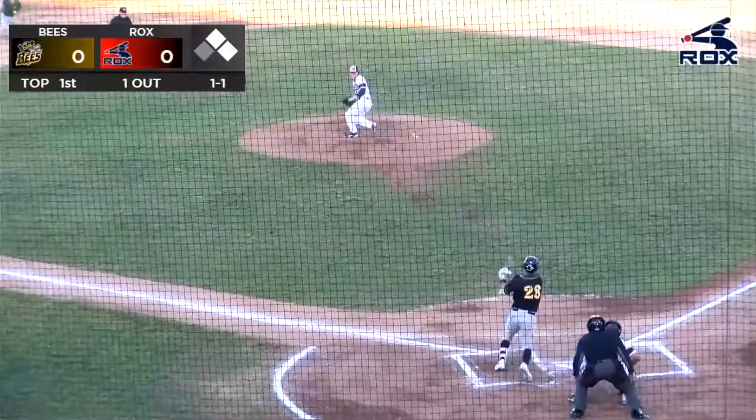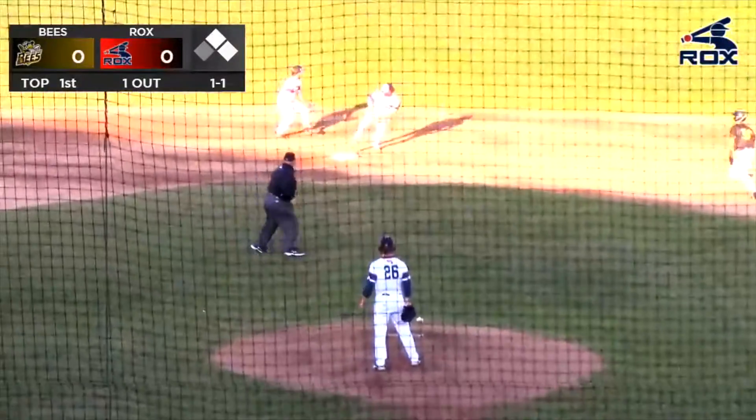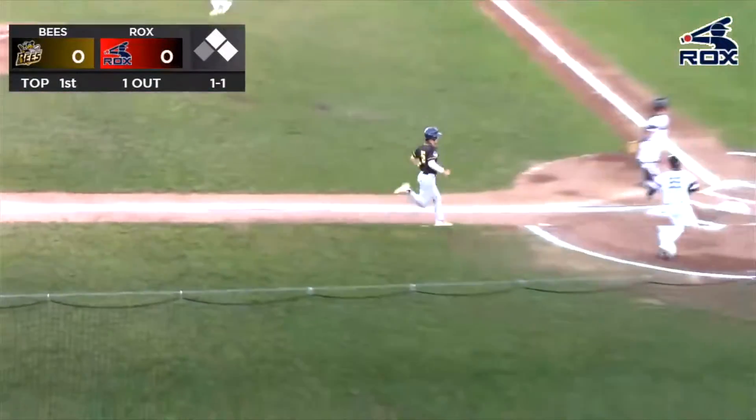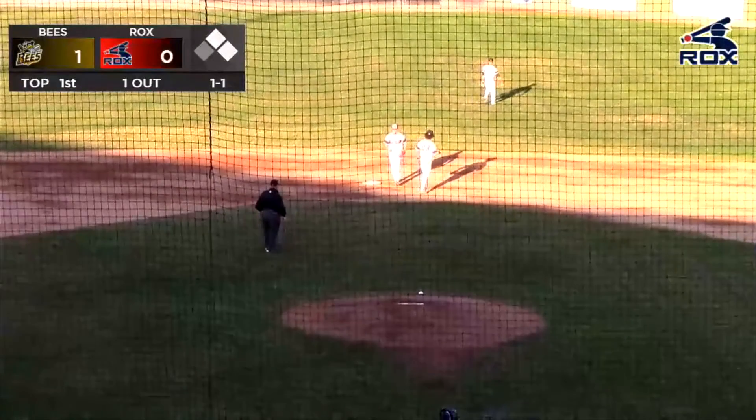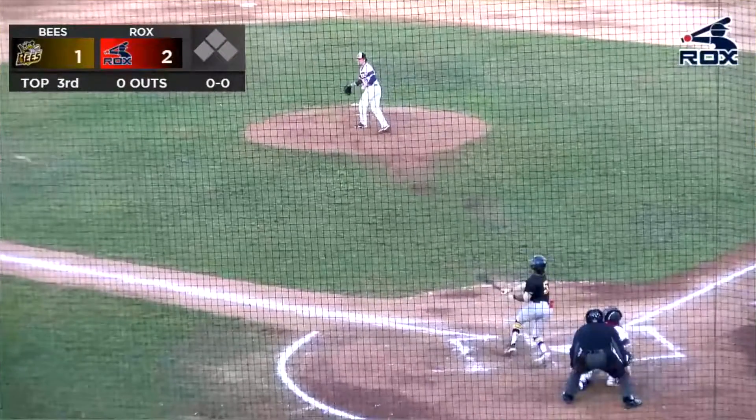Whitmer takes a look to second and the pitch. This one grounded right off the backhanded glove. Wright gets away from Kahn and into the outfield. Scoring one is Donahue. Staying at third is Schoenfeld. And the B's are off to a 1-0 start from Whitmer.